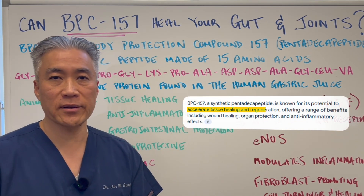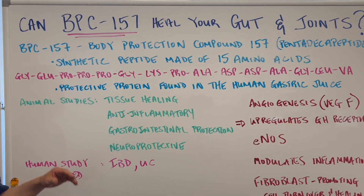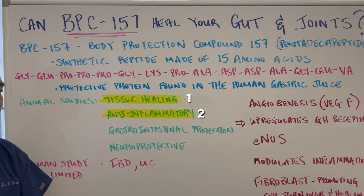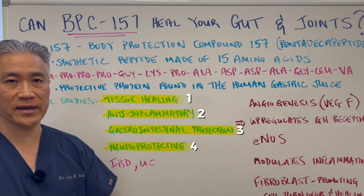The synthetic version has been shown to improve a lot of different conditions. There have been quite a number of animal studies which show tissue healing, anti-inflammatory effects, gastrointestinal protection, and neuroprotective effects.